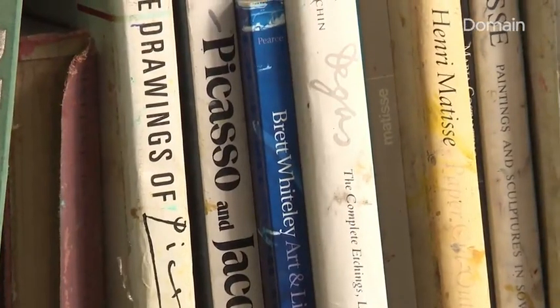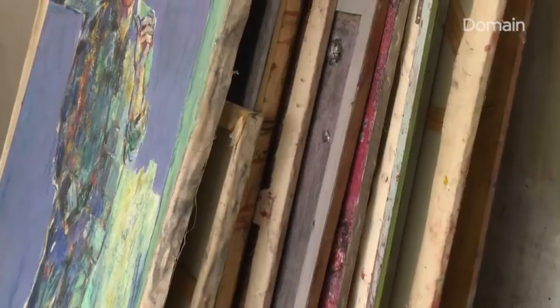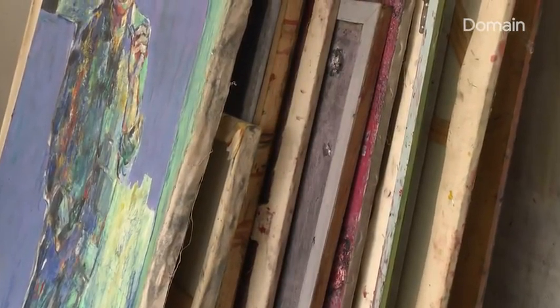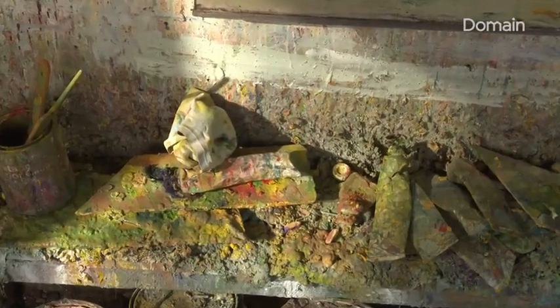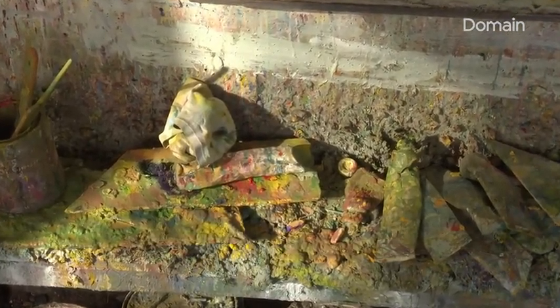I think if the walls could talk in this one, it would tell a few funny stories, I'm sure. But look, it's been a happy family home. That's evidenced by the period of ownership being 58 years. It's also probably reflective of what we see as the changing of the demographic in the area over the years.